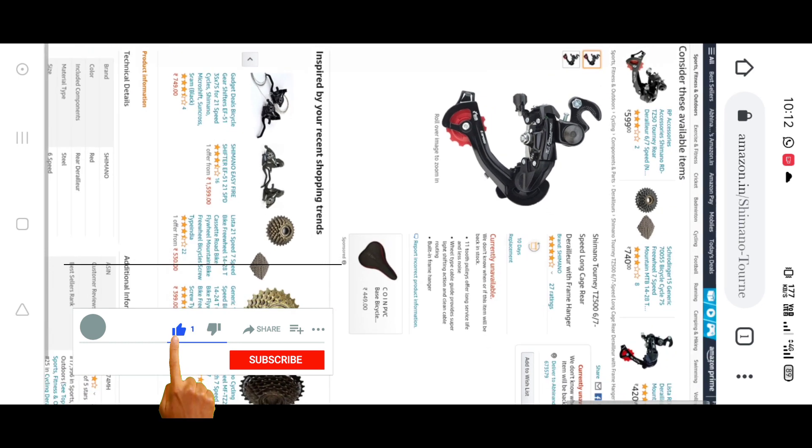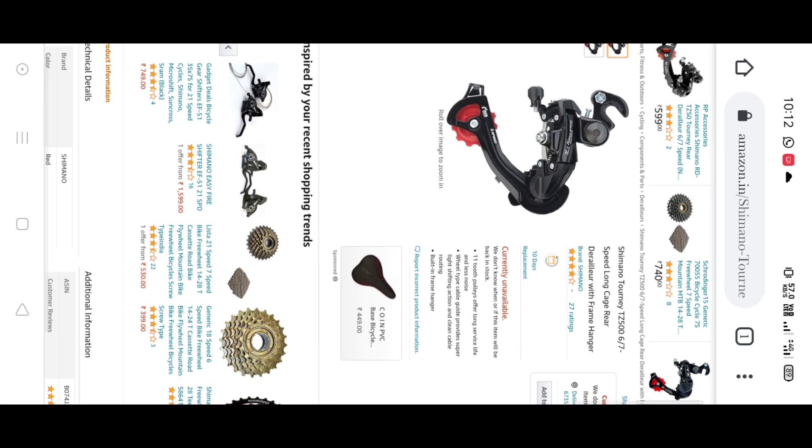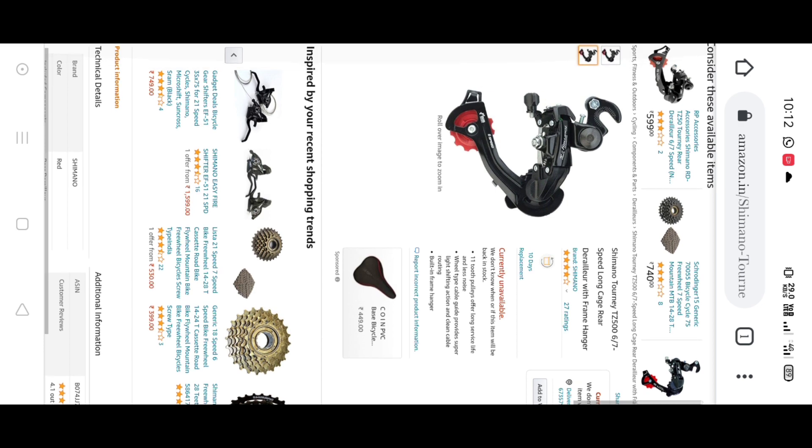This is the derailleur, which is priced at around 600, and the derailleur will also be around 600. This is the price for the derailleur setup. Now we have freewheels.